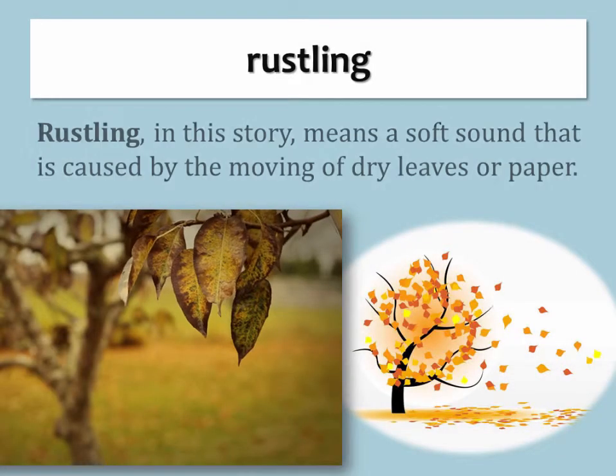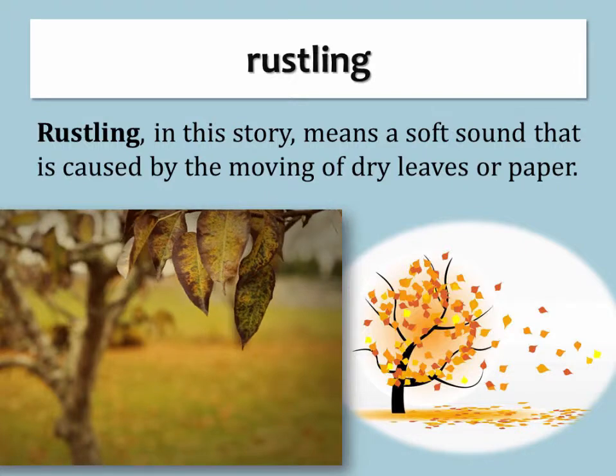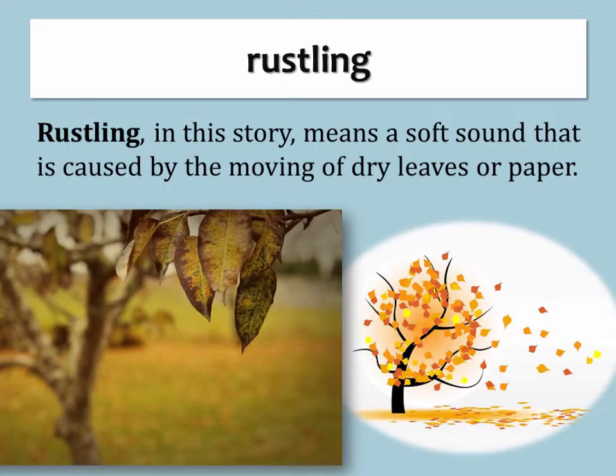Rustling. Rustling in this story means a soft sound that is caused by the moving of dry leaves or paper.